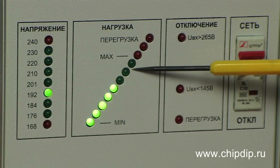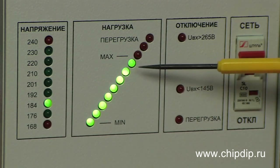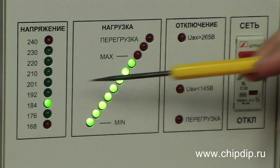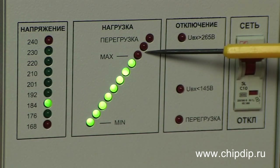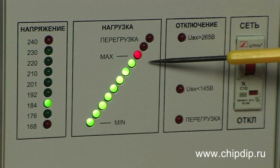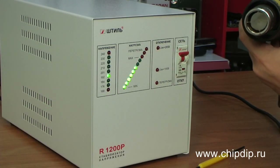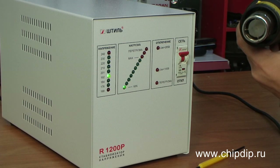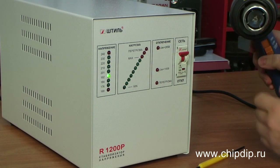In case the load exceeds the limit, input voltage will start to drop. The overload will be indicated by red LED lamps. The output voltage will be maintained at the level of precisely 220 volts.